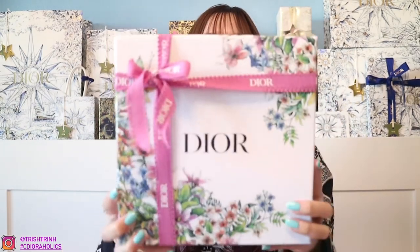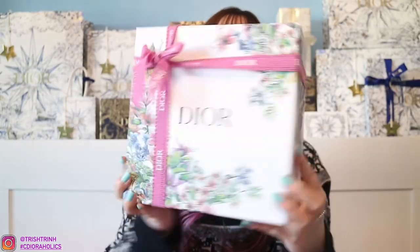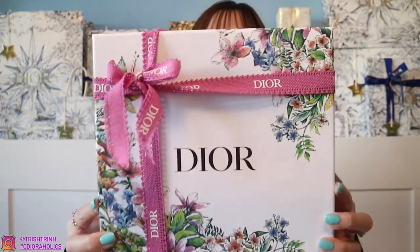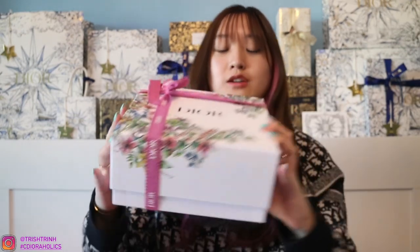So today's video, I have a Dior Beauty unboxing. I purchased this on the Dior website, Dior.com, for USA. I did use a gift code — I'll share some codes at the end of today's video. This is the Valentine's Day or spring packaging. It's floral and we have a really cute pink ribbon. So cute. Let's unbox it.